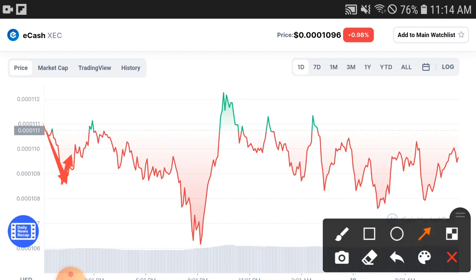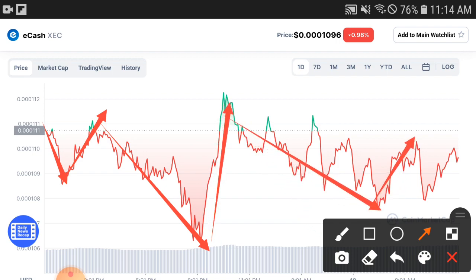After a dump, they will pump, and after a pump, they will again dump — that's clear, every coin moves in this circulation. We need to understand this. Now, looking at the resistance line, you can see they pump up, but only for a very short time.